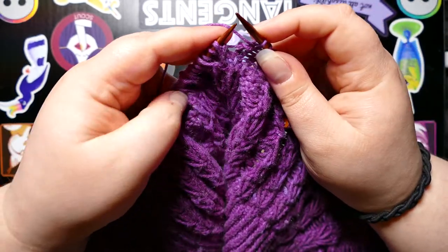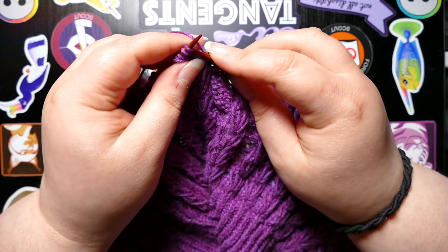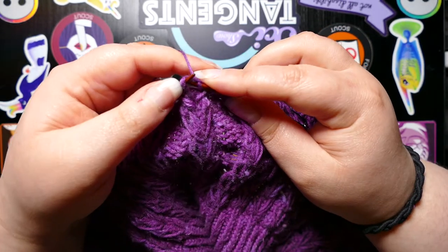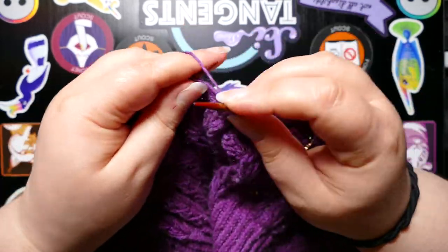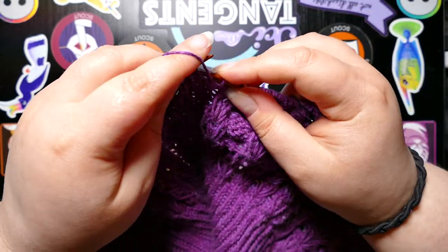That yarn still has not shipped. This yarn was originally for a colorwork sweater. So this is the contrast color that I'm using for the yoke, and I'm going to use the main color for the body.